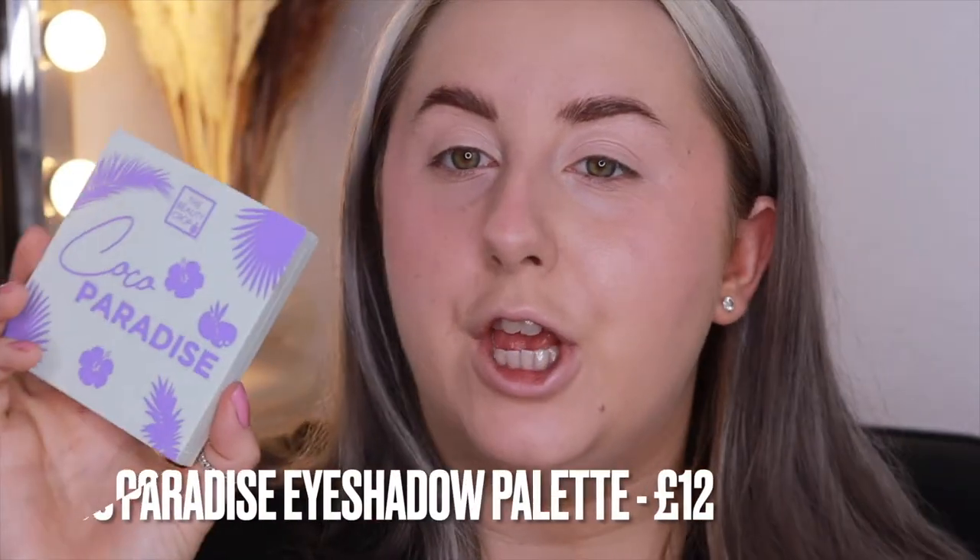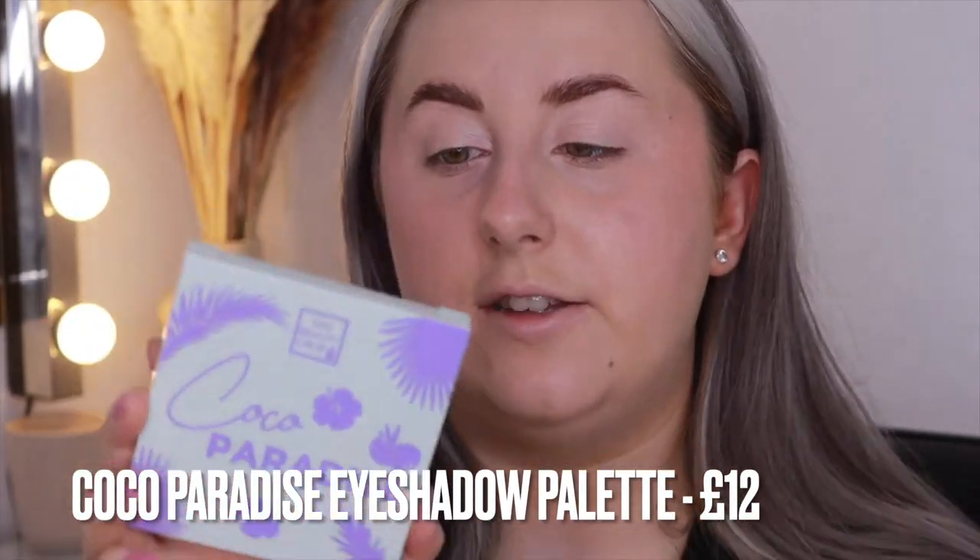I'm quickly using my P Louise eyeshadow base and then moving onto the Coco Paradise Eyeshadow Palette. This features nine shades — very neutral with a little pop of pink and an antique greeny gold shimmer. There are five shimmers and four mattes ranging from light to dark, so you can create quite a few different eyeshadow looks. I'm going to keep it quite light today.